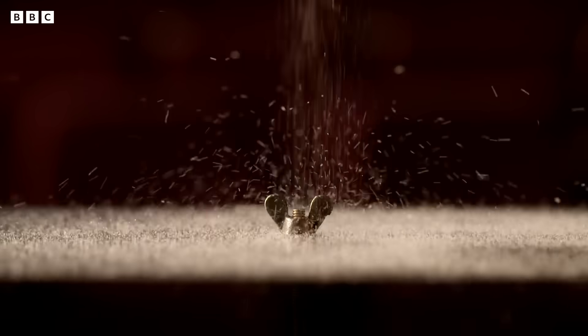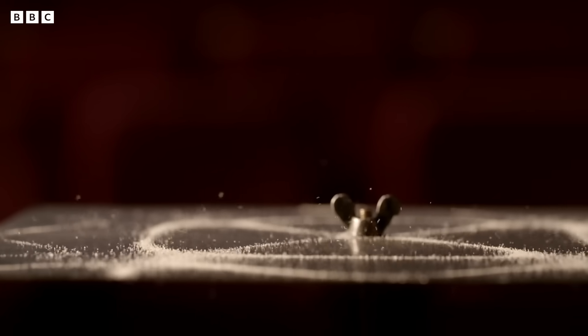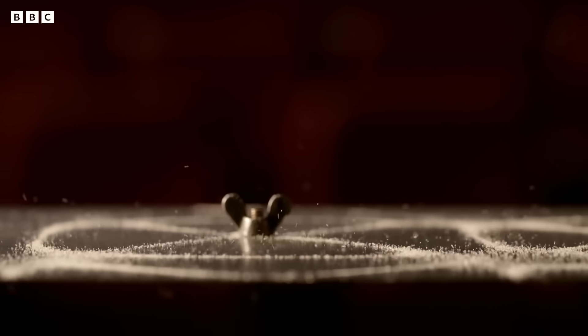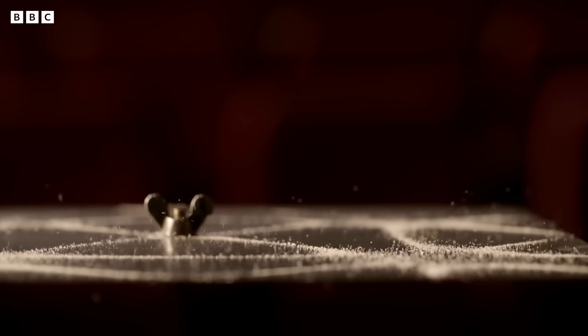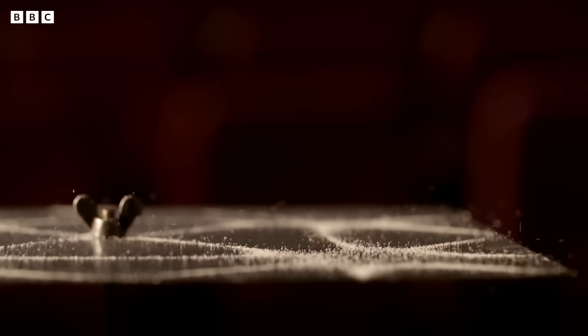So there's a beautiful relationship between an object and the sound that it produces. When you hear a sound, you're hearing messages about the thing that created it — its size, its shape, what it's made from, even how the object was made.